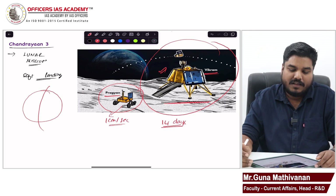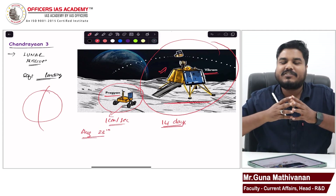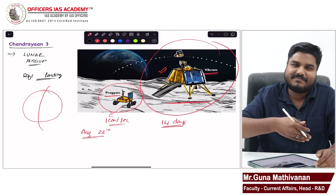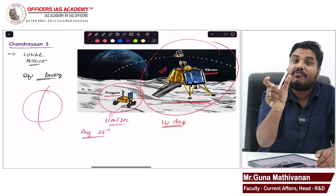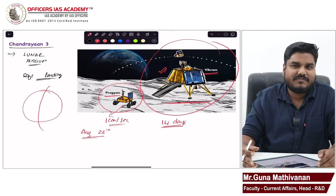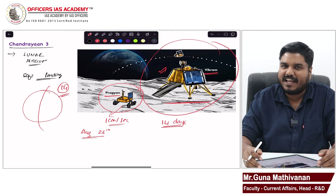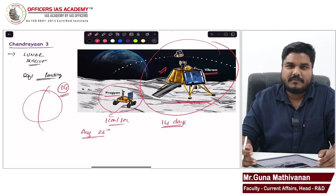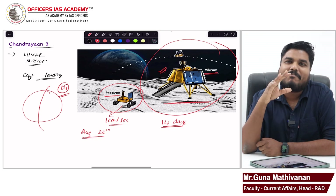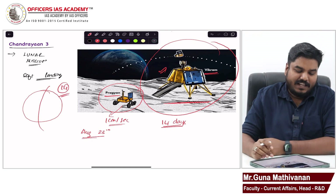On August 23rd we successfully landed the lander and rover. The rover started its operation on 23rd August, but after 14 days the sunlight went and darkness came. During the dark 14 days we were not able to connect with Pragyan, and after that Pragyan did not survive. However, our intention was to conduct the mission for only 14 days. Now Pragyan will be our first ambassador to the moon — it is going to stay there forever.